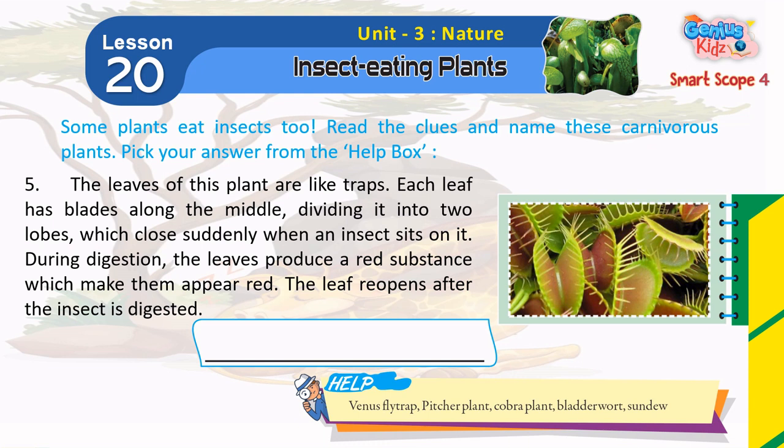During digestion, the leaves produce a red substance, which makes them appear red. The leaf reopens after the insect is digested. Venus Flytrap.